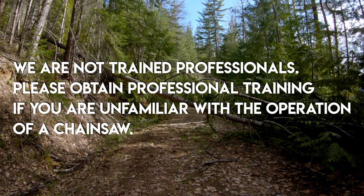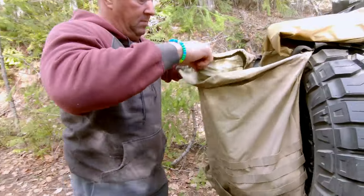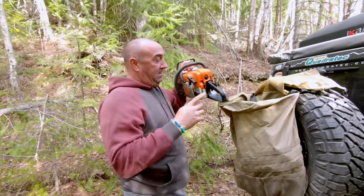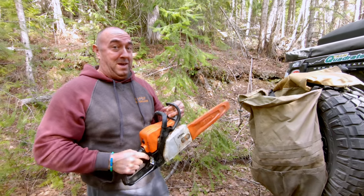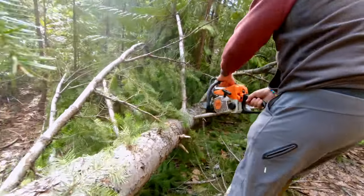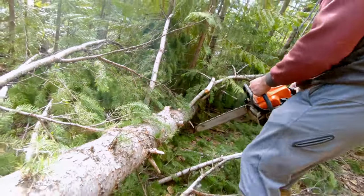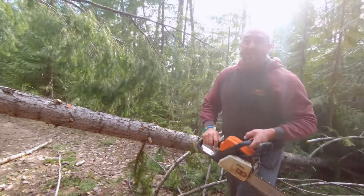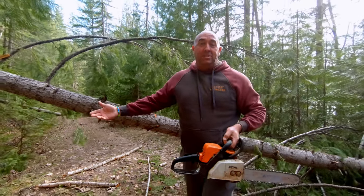We are not trained professionals — please obtain professional training if you are unfamiliar with the operation of a chainsaw. In BC, this is the only good use for a trash container out here, because you can't leave trash in it otherwise you get furry, big, uninvited guests. When clearing trees from the road, don't just clear as much to get you through — think that it could be an emergency vehicle. Clear more.